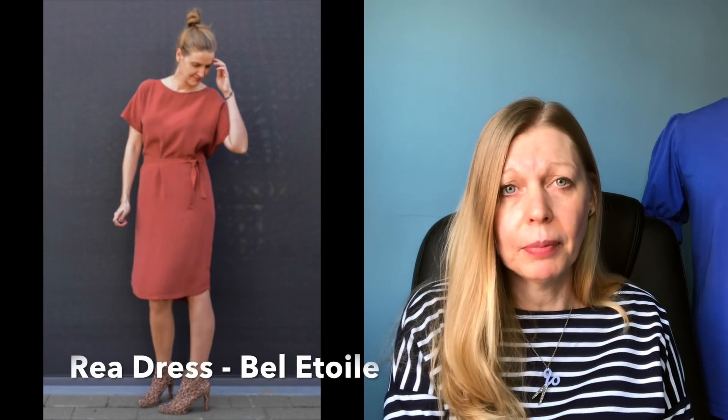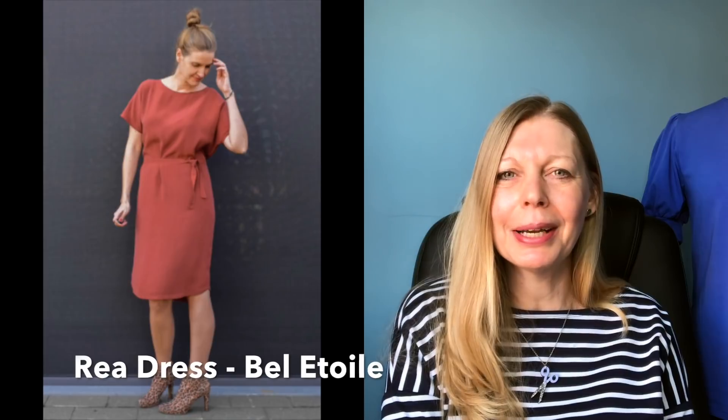I've got a couple of woven dress patterns for you, and another pattern company that's new to me. This isn't a brand new pattern — it's been out a couple of months — and that is the Rear dress by Belle Etoile. It looks like a really nice comfortable make, suitable for wovens so it'd be nice in a linen, with short grown-on sleeves and two neck options: a rounded neck and a V-neck. Lovely and easy to wear.